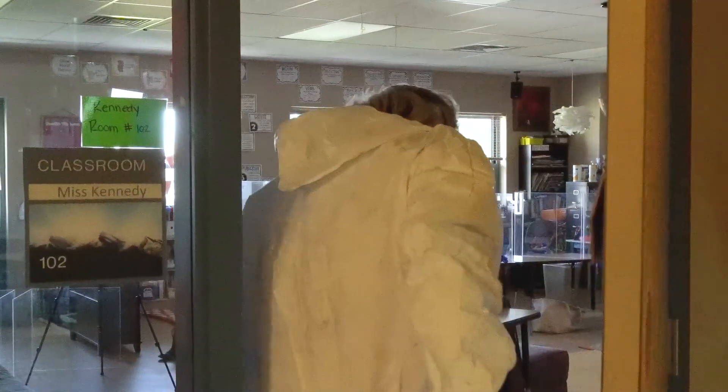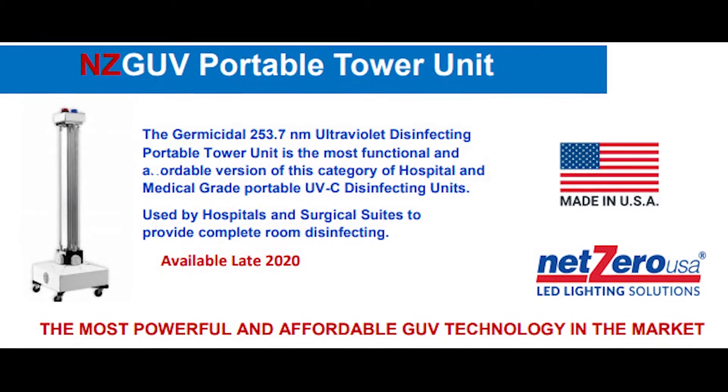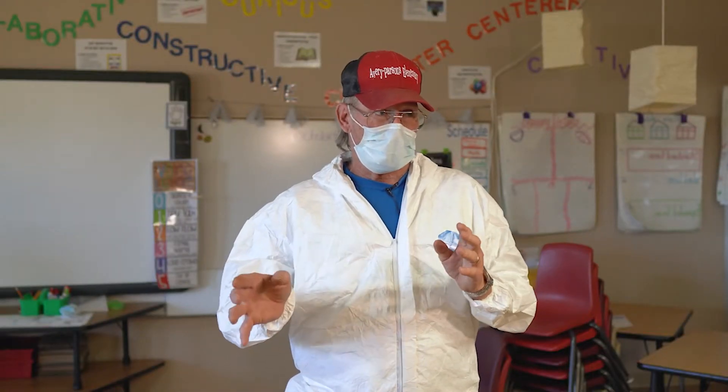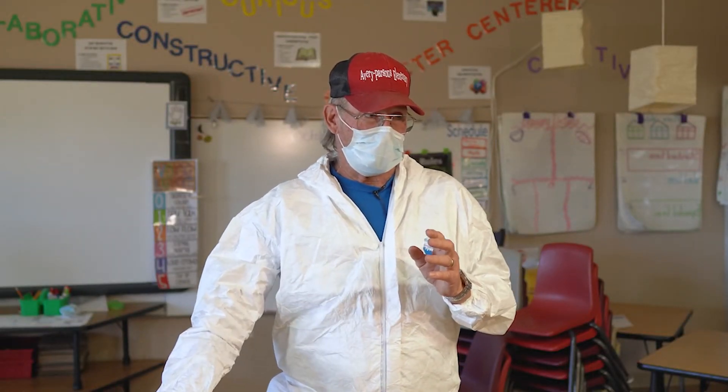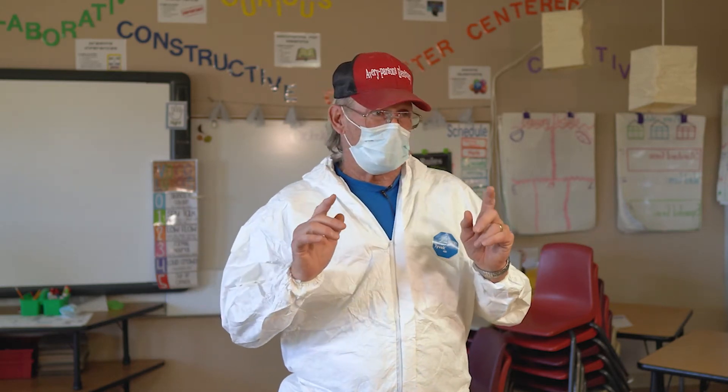We had a first grade and a second grade class — rooms were quarantined for two weeks. We brought R2D2 into one room, ran it till it shut off, moved it to the other room, ran it till it shut off. And then we hit various rooms around the exposed area.